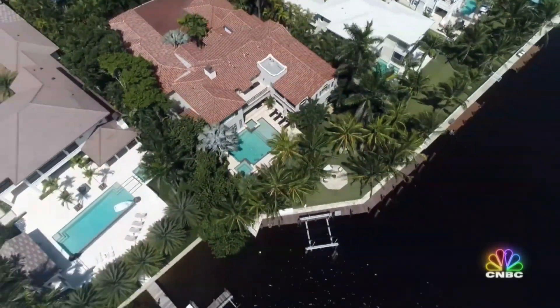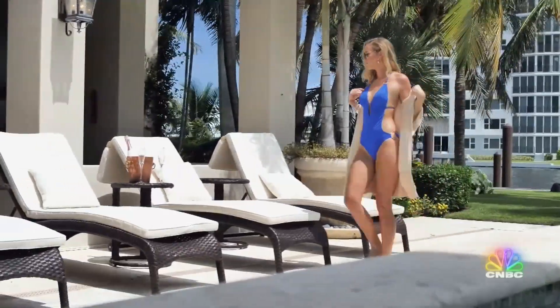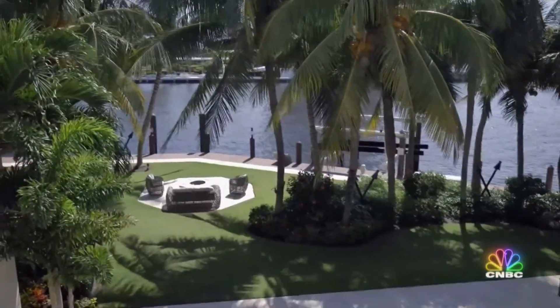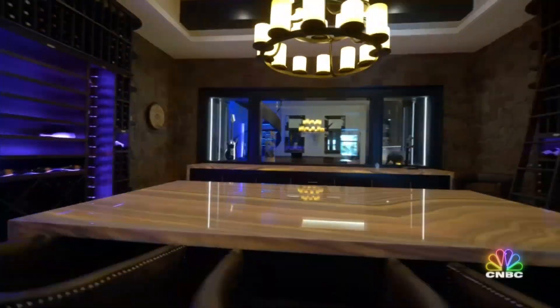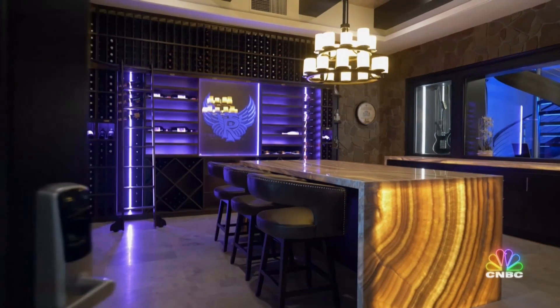This 13,000 square foot waterfront mansion in Delray Beach comes with some sexy amenities. There's a beautiful pool with a jacuzzi that overlooks the intercoastal, four bars to entertain guests, a spa-sized sauna, and a massive wine cellar that requires your fingerprint just to get inside.